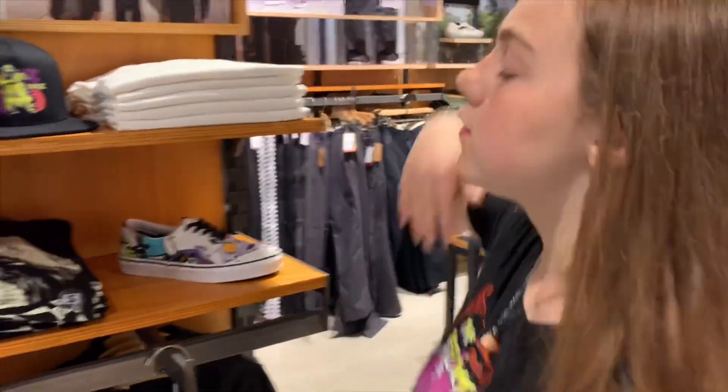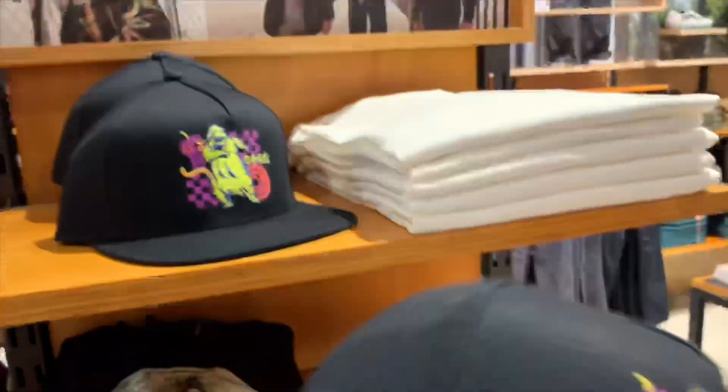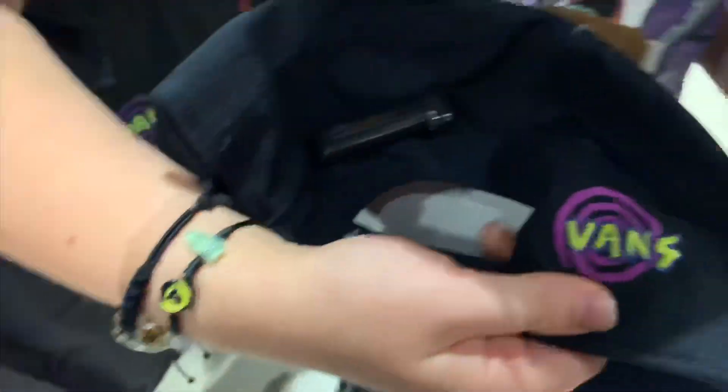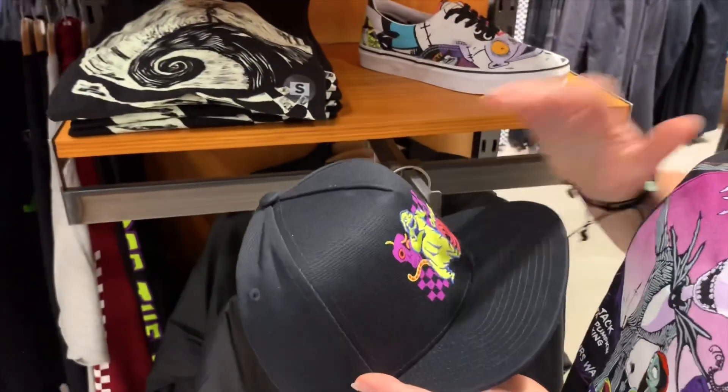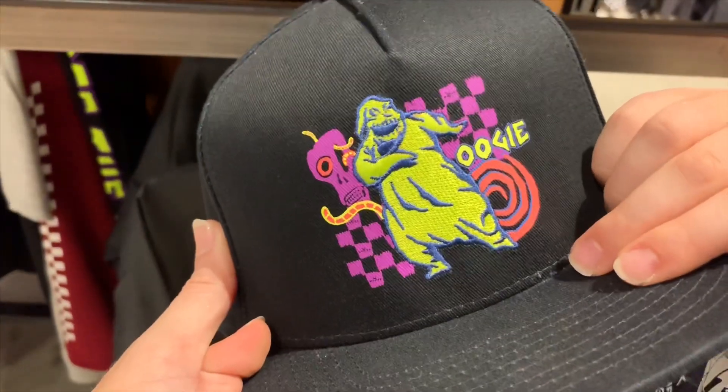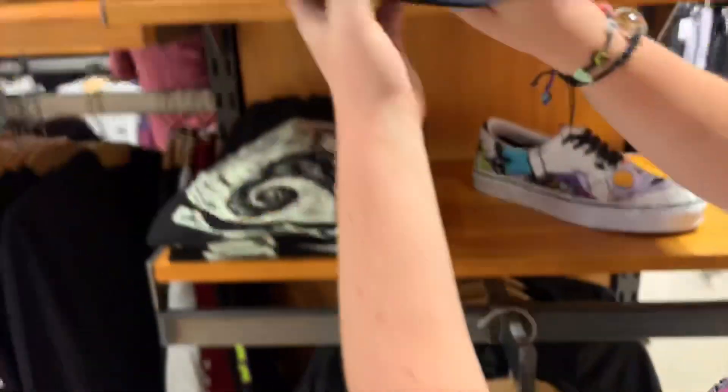Now on to clothing. First things first, there's this $35 hat — it's amazing. On the back it has the Vans symbol. I love the design — the checkers in the background, how it says Oogie, and it has spirals and shows his bugs. I love that design.